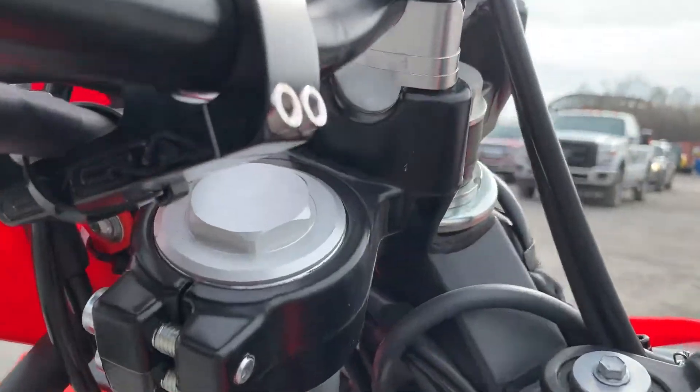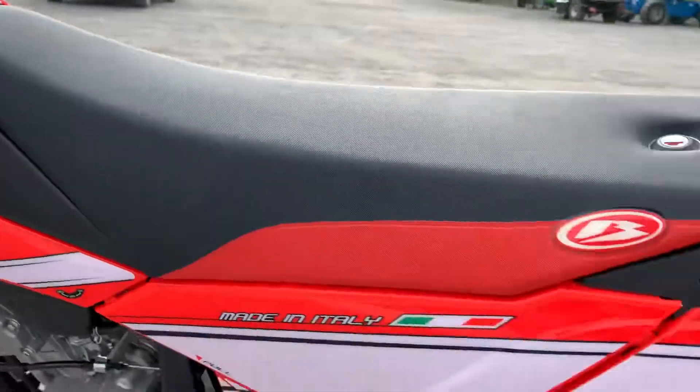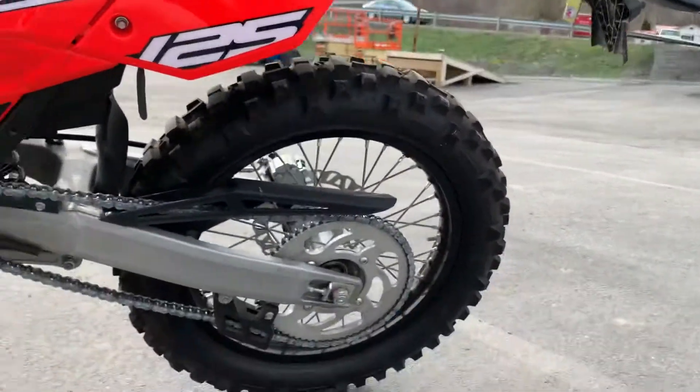Got bar risers, and the left hand side of the bike is perfect.